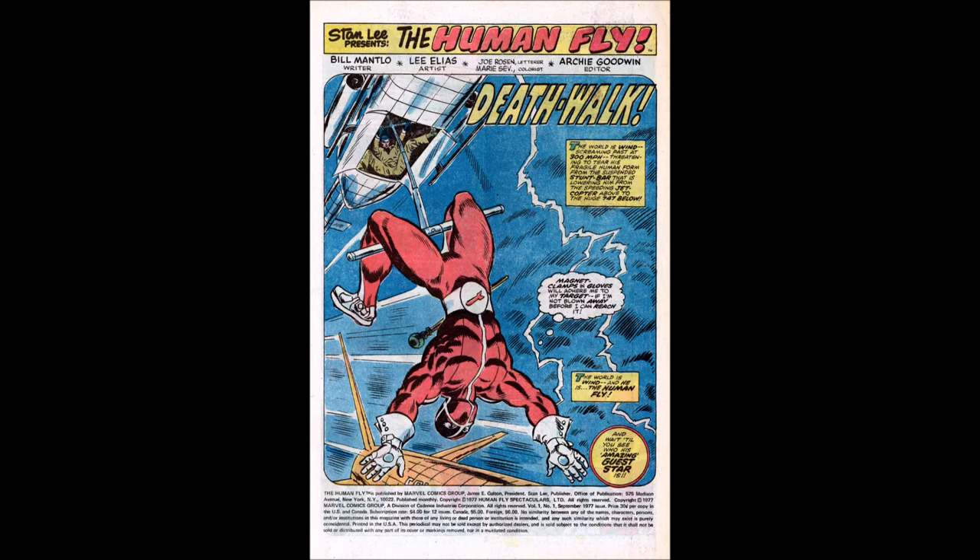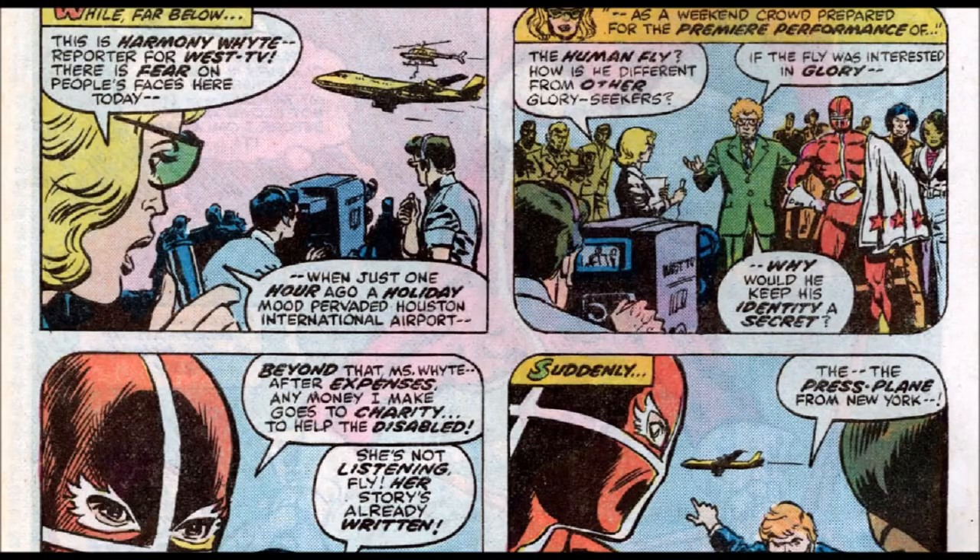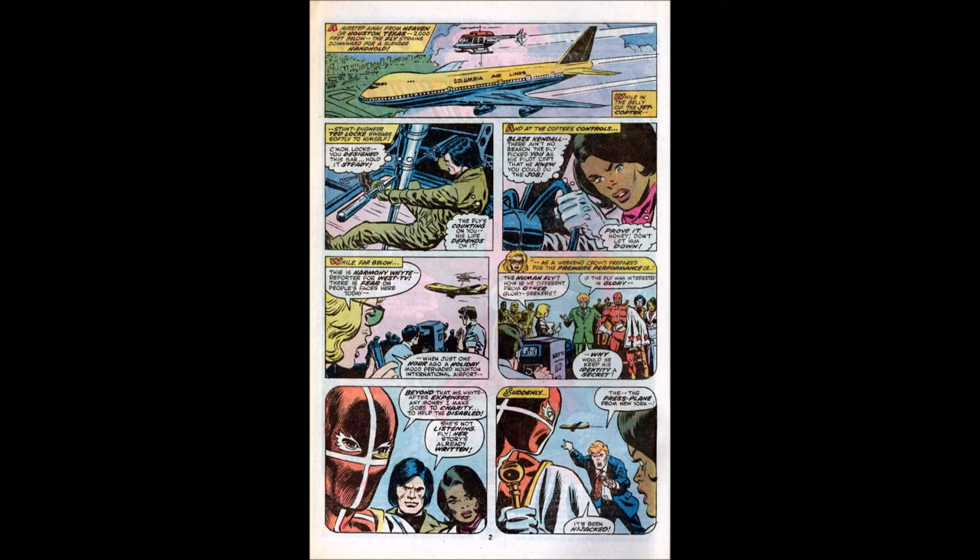And the amazing guest is Spider-Man — it's always Spider-Man in Marvel Comics. Then we meet his crew: one holding on to the safety bar, the other one's the pilot, both worrying he's going to die if they don't do their job properly. We get a little brief backstory of why they're there, and a news reporter says "you're a glory seeker." His friends say don't — she's already written her story. And then Donald Trump runs up saying somebody stole that plane.